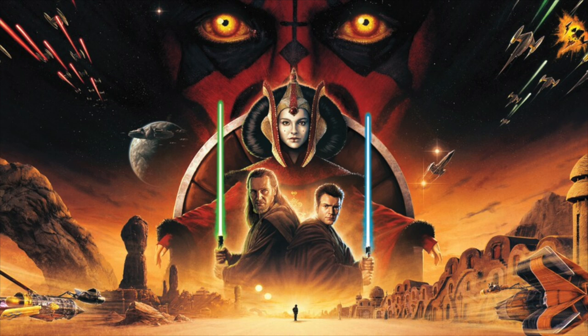That brings our deep dive on Darth Maul and the making of Episode I to a close. Ian McCaig has made a real impact on Star Wars, and we have a feeling we haven't seen the last of him. The next time you see Darth Maul on screen, think about all the artistry, the inspiration, the imagination that went into creating him — and maybe you'll feel inspired to tap into your own creativity and bring some of your dreams to life. Until next time, may the Force be with you.